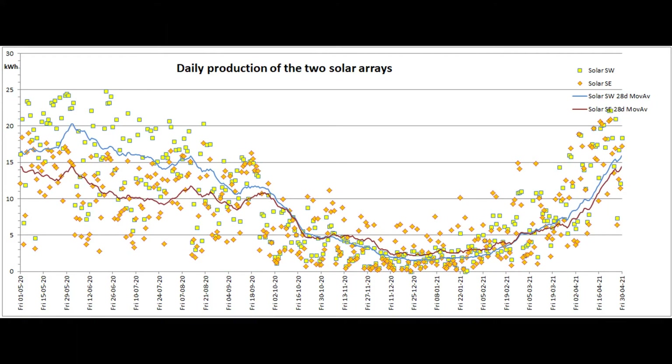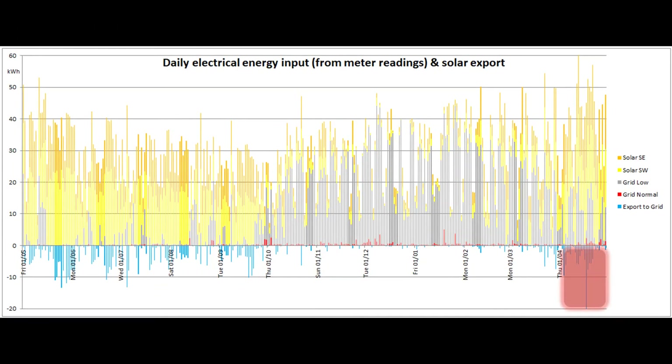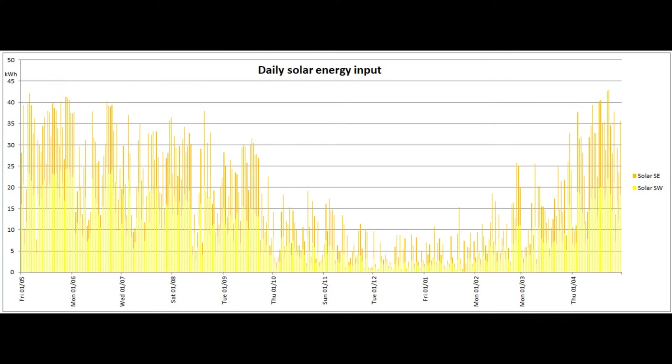Here's the graph showing the daily output of the two solar arrays for the past 365 days. The 28-day moving average lines are almost where they were a year ago, and the more powerful old southwest array is doing better now the sun is higher in the sky. Here's a quick look at the energy input for the past 365 days, and the daily solar production for the same period, which shows that the 22nd and 23rd were two of the best solar days in the past year.